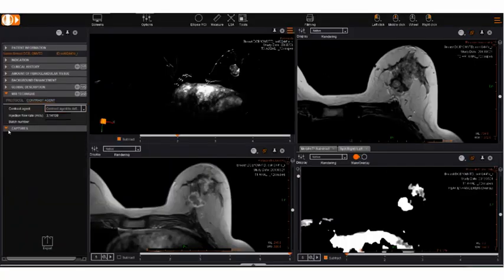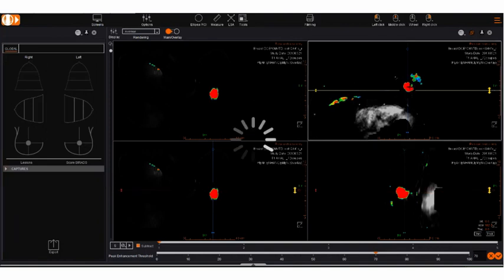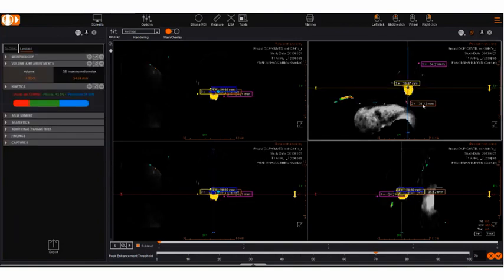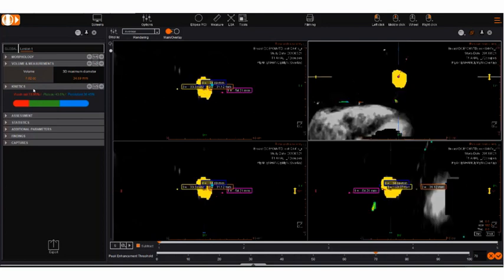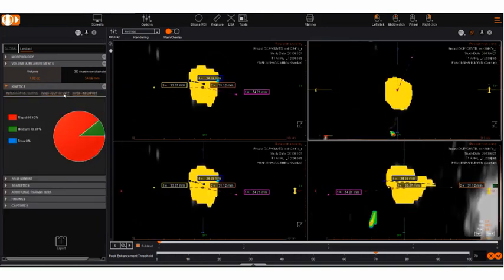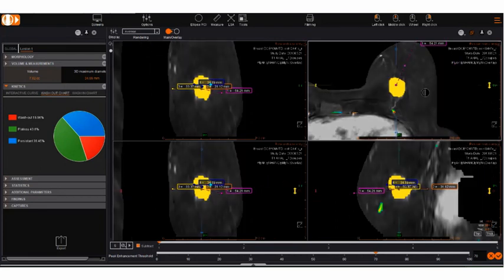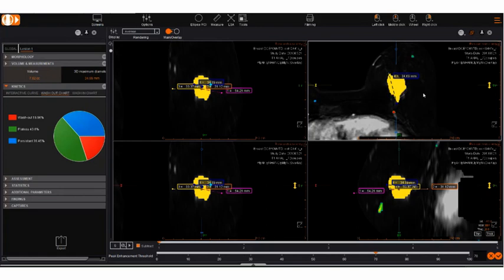This year, Canon launched our Vitria Breast Advanced Package, an automated, vendor-neutral breast reporting solution that automatically detects and segments breast lesions, and automatically inputs measurements and quantification details into an embedded BI-RADS report. With recent changes in Medicare funding for breast MRI studies, this automated capability is sure to bring value to many of our Australian and New Zealand customers.